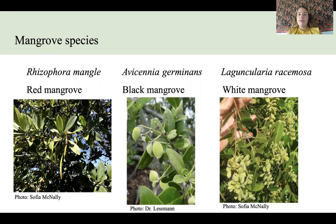And on the right we have Laguncularia racemosa, the white mangrove, which has much more rounded leaves and it has small shriveled seeds. A common characteristic of mangroves is that they have these propagules, which are their reproductive unit.